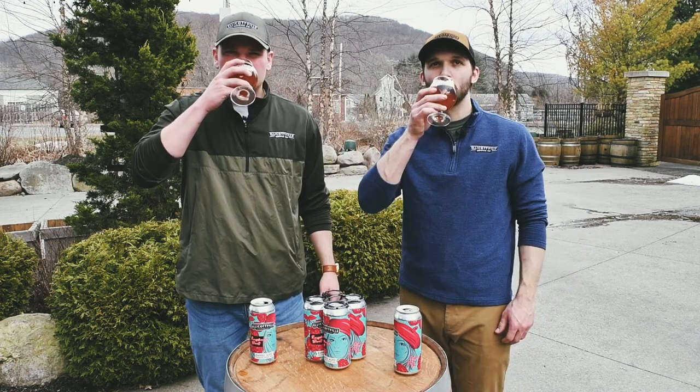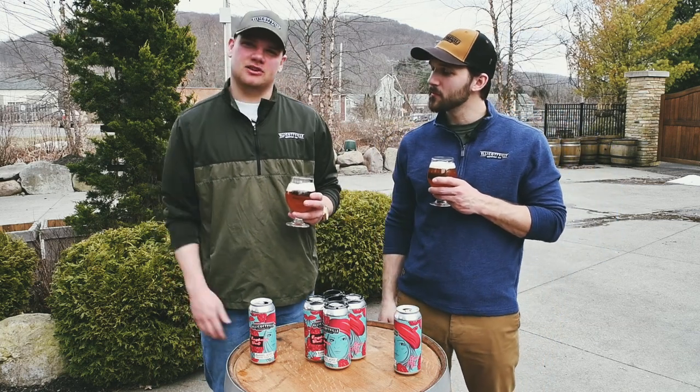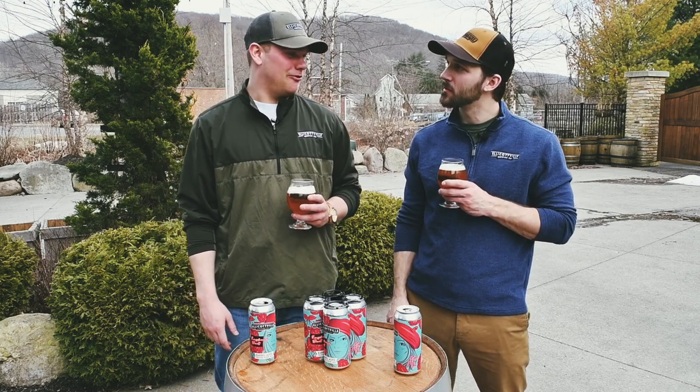Cheers! Perfect for early spring. As I said, it's definitely a little more of a limited release, so if you see it in stores it's definitely worth picking up a four pack.